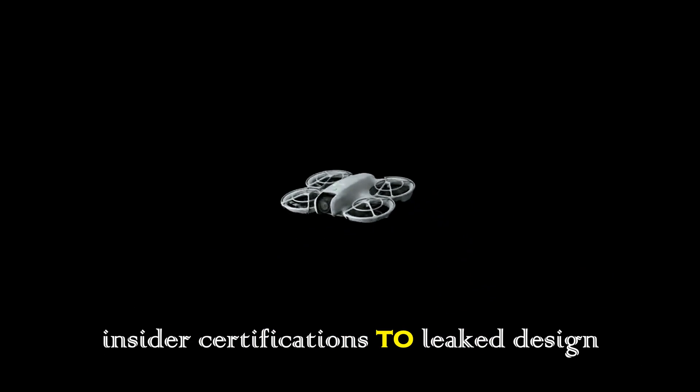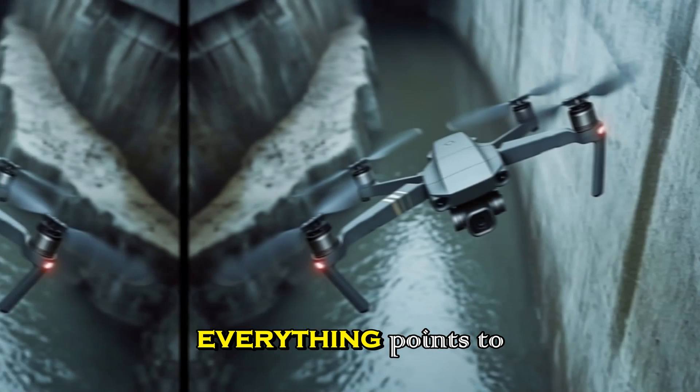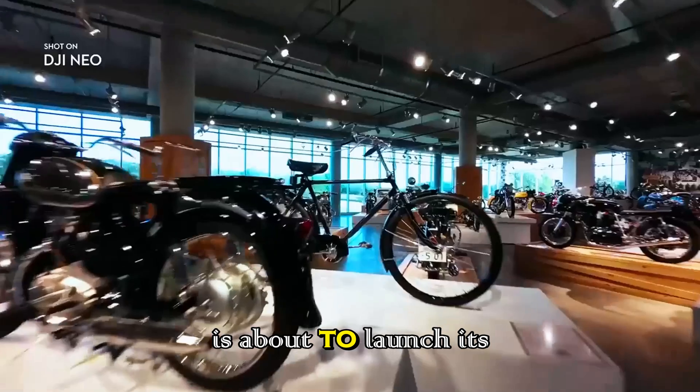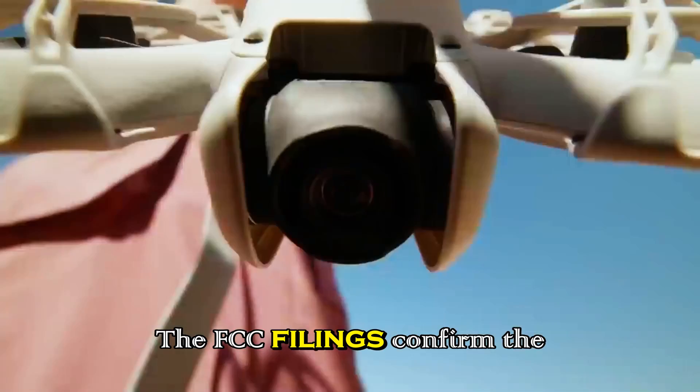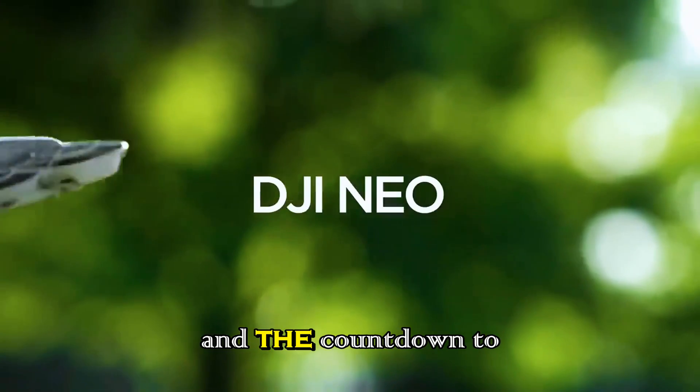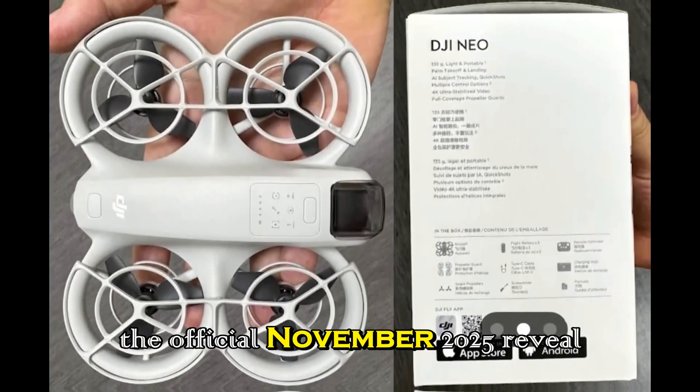From insider certifications to leaked design photos, everything points to one fact: DJI is about to launch its next masterpiece. The FCC filings confirm the timeline, production units are ready, and the countdown to the official November 2025 reveal has begun.